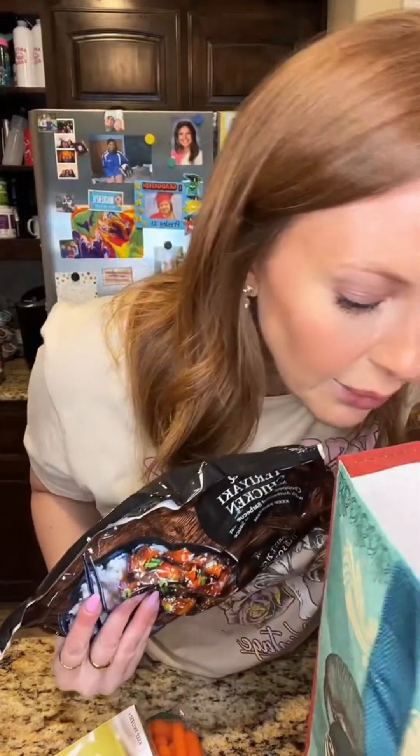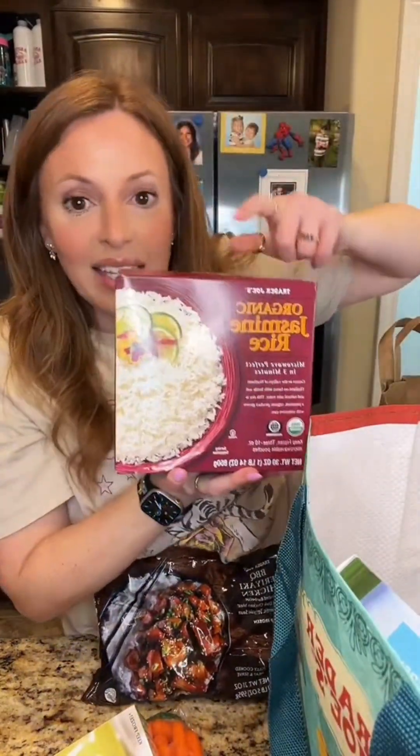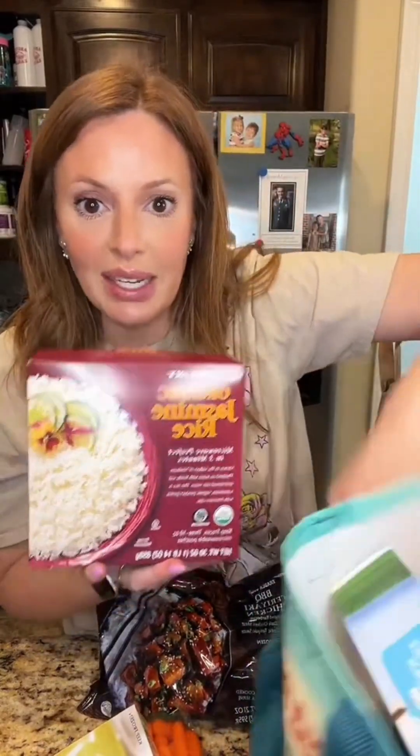Teriyaki chicken — I get this every time I go, my kids love this, we have it at least once a week. Sometimes we'll do brown jasmine rice or the white. Last time they were out of the white so I got the brown — my kids liked it equally as much — but this time they had the white. You just pop it in the microwave, it takes three minutes.